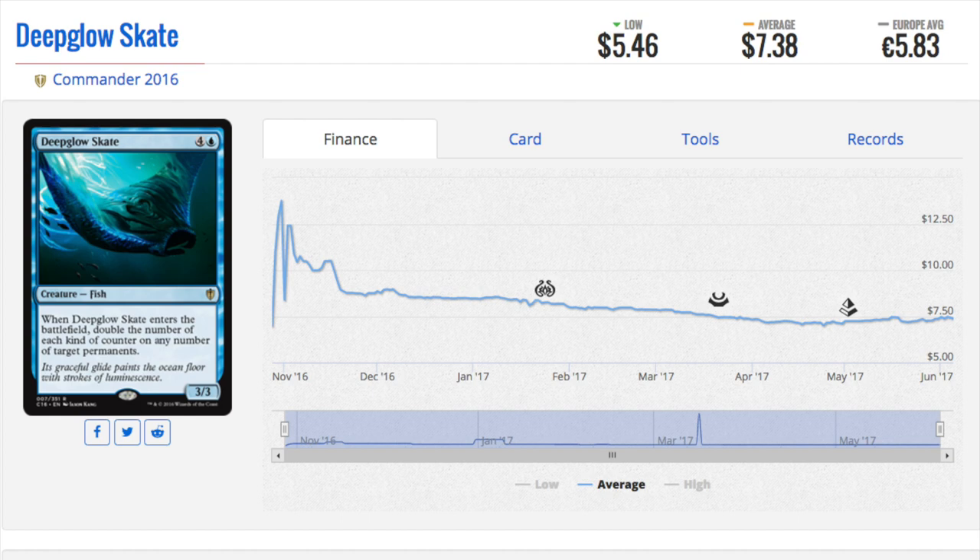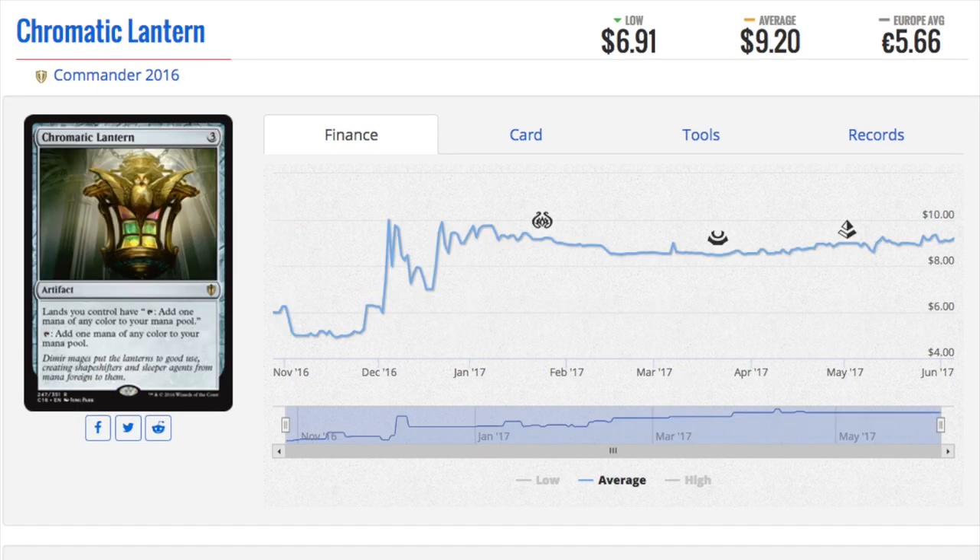Deep Glow Skate is very unique. I don't see it being reprinted because counters are not something people want to do in Standard. Its text reads: when it enters the battlefield, double the number of each kind of counter on any number of target permanents. I don't see this ever being Standard-legal because it's a little too good. Planeswalkers or other permanents — it's just too powerful.